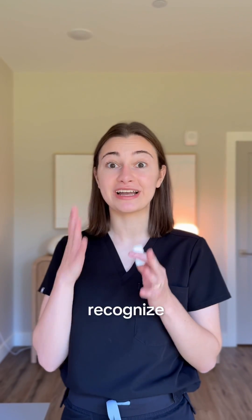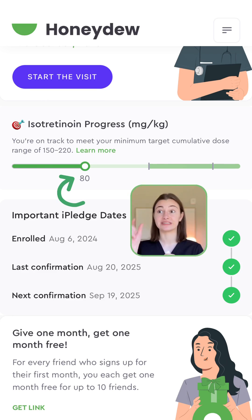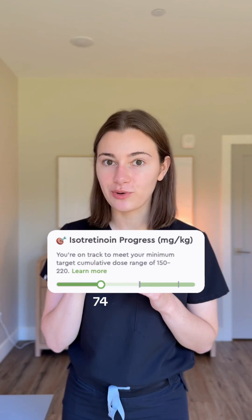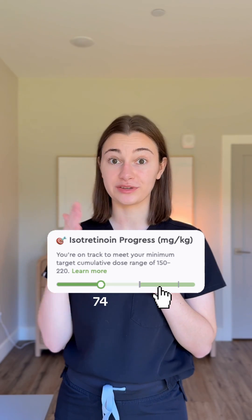Usually patients never see this side or even know what cumulative dose means, but at Honeydew, we recognize how important it is for patients to be able to literally visualize where they are in their Accutane journey. When you're taking Accutane with Honeydew, on your dashboard you can actually track where you are with your cumulative dose target. I'm currently on micro-dose Accutane with Honeydew, and I am at 74, and I'm still far away from the cumulative dose target.